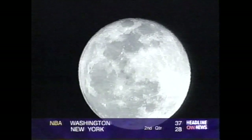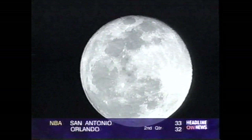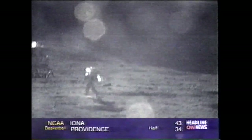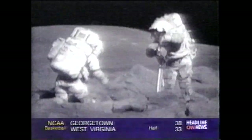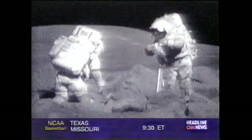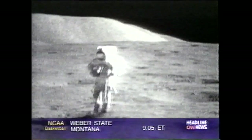Every night, somewhere on Earth, moonlight shines through bedroom windows. A quarter million miles away, the moon is by far our closest and most familiar neighbor in space. But it has been more than 25 years since the last astronauts visited there. In total, the Apollo missions returned 842 pounds of moon samples. Since then, there has been a lapse in lunar interest.